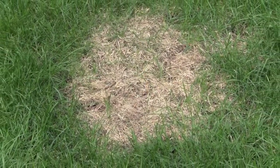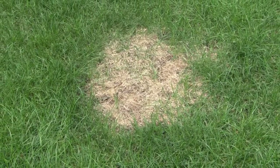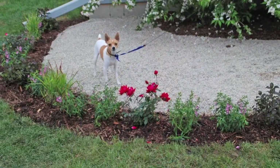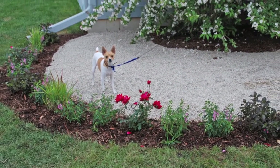Manage brown spots in the lawn caused by dog urine. Water these areas thoroughly to wash the urine through the soil. Overseed dead spots to speed recovery. Reduce the problem by creating a mulched bed for this purpose. Pea gravel cleans easily, and a few strategically placed shrubs can preserve the beauty of your landscape.